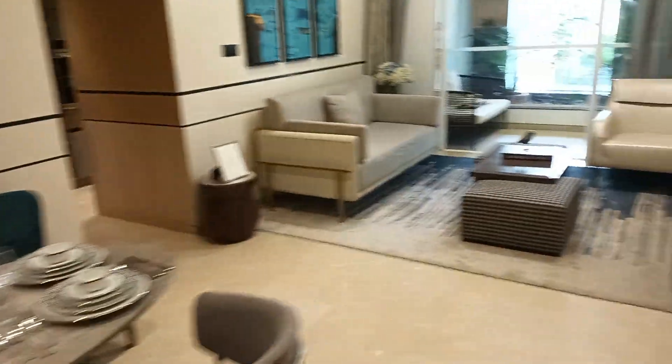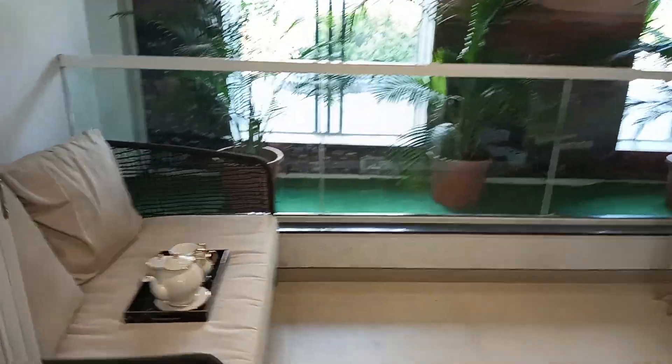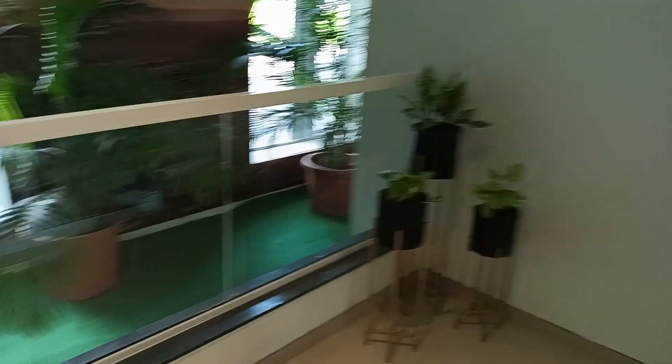This is the living come dining area, approximately 15 by 12 square feet. This is your attached balcony with the living area, 12 by 4 square feet.